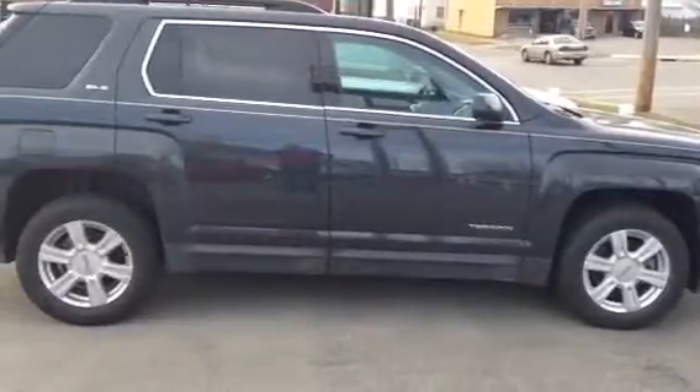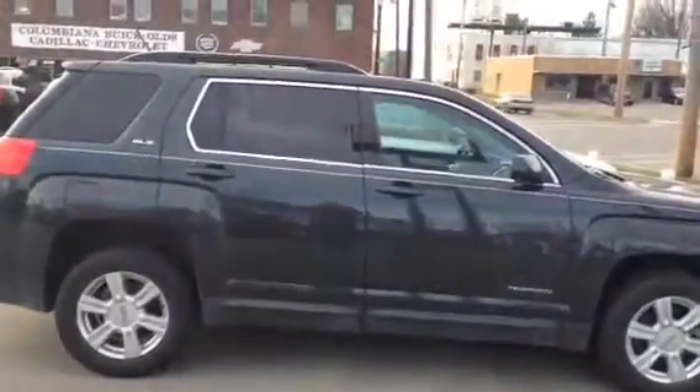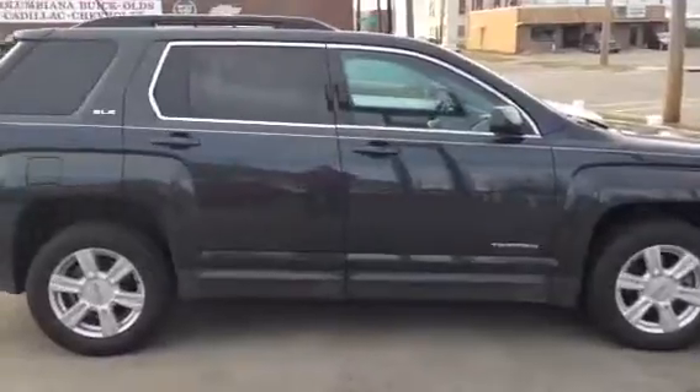This is a 2014 GMC Terrain SLE — pardon me, SLE.